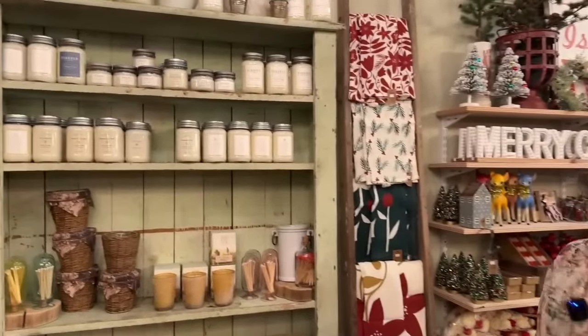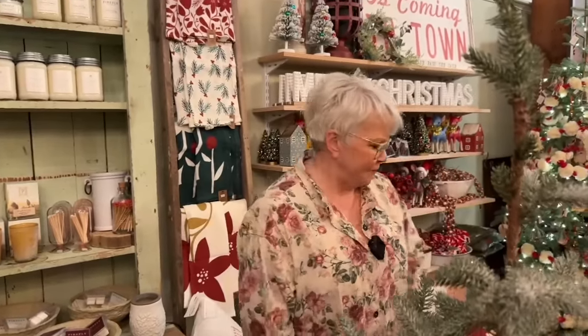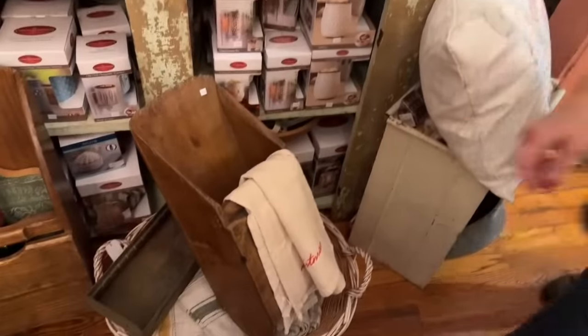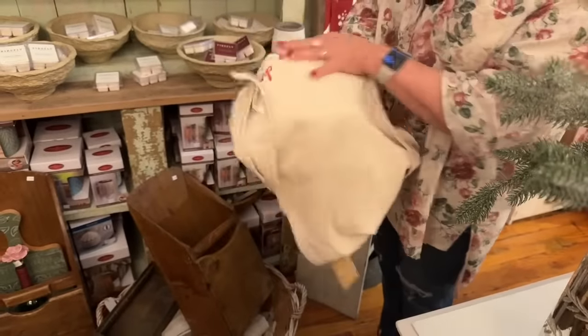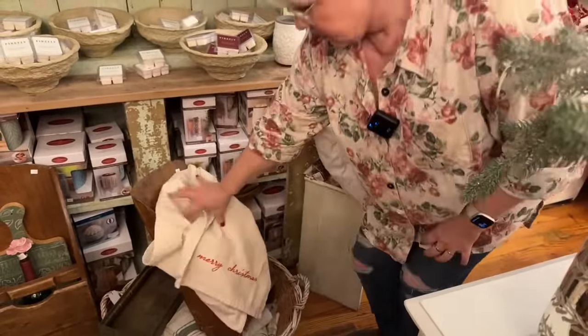Our candle collection — we have some wonderful balsam and fir candles coming in a hobnail style, on the way. Can't wait to start burning those because the shop should smell just like Christmas. This is a pretty table runner too — very simple but so pretty, with 'Merry Christmas' embroidered on each end.